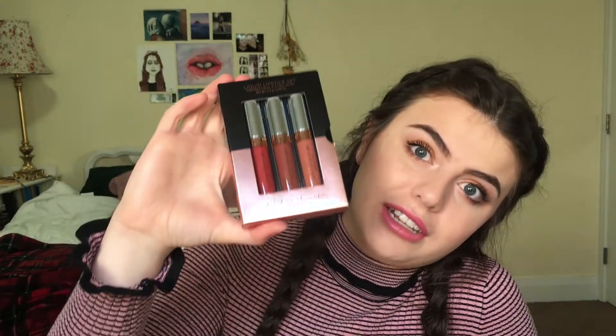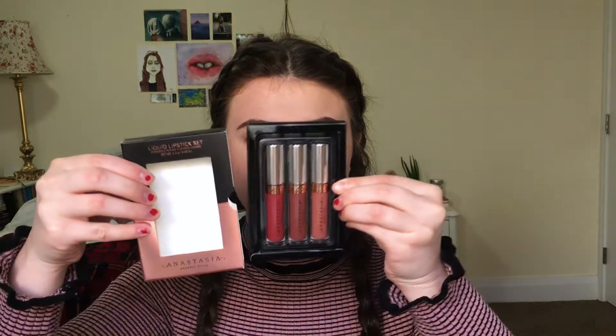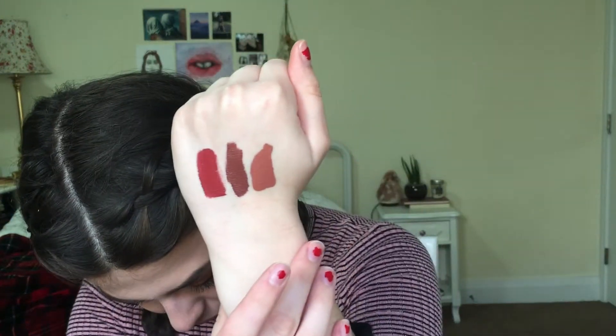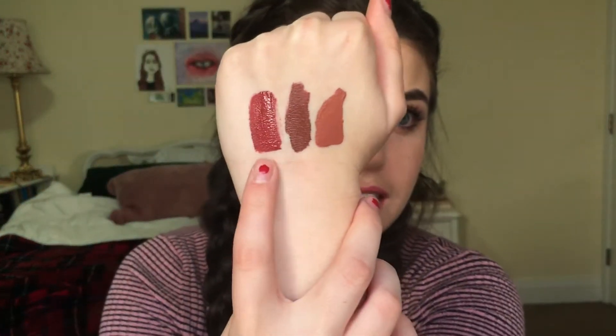Next I got this Anastasia Beverly Hills Liquid Lipstick Set. It came with three smaller liquid lipsticks — it was $25 for three Anastasia liquid lipsticks, so I thought that was a pretty good deal. The colors are super pretty and the packaging is so nice, it just slides right out. Doing some swatches for you: this one is in the shade Hudson, this one is in the shade Bittersweet, and this one is in the shade Dazed. They're really nice and neutral and I'm excited to use them — I don't have too many brown shade lipsticks.